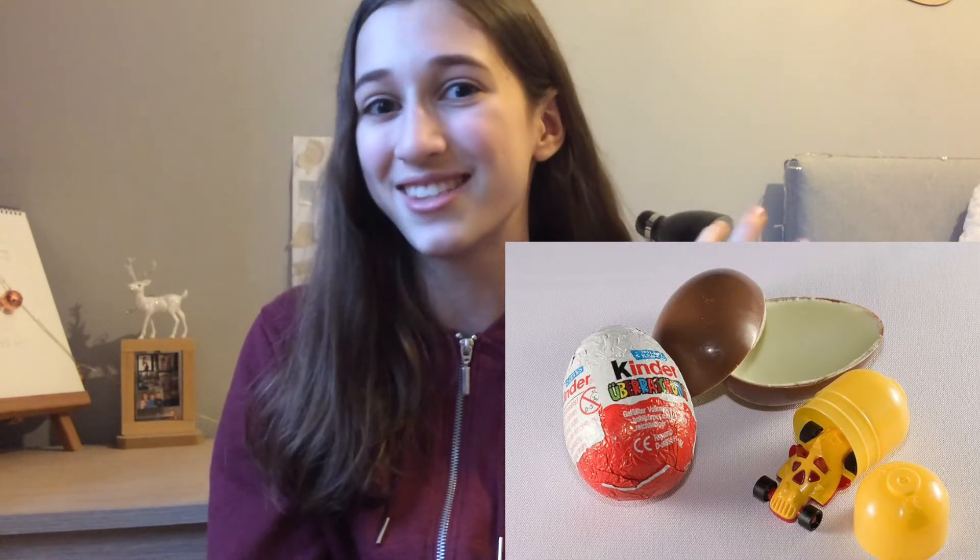Next I thought you could get someone some chocolate or sweets — just anything you can eat really. I think the best chocolate to get someone is a Kinder Egg, because as well as the chocolate you also get a toy inside. That would also be a really good stocking filler for someone who's under 10 years old, or any age at all.